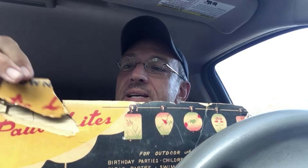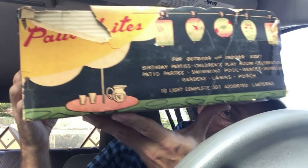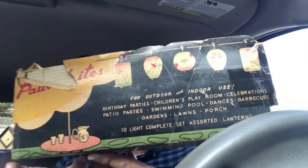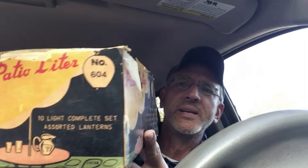It says 'patio lights and lanterns' — we can see a little bit of the graphic on there. Most of the box is pretty much torn up but you can still see just a little bit of it. If we turn it this way you'll see the lanterns — the lights are all in there. These are great big Japanese light bulbs. There are supposed to be ten in the box but there are only nine.